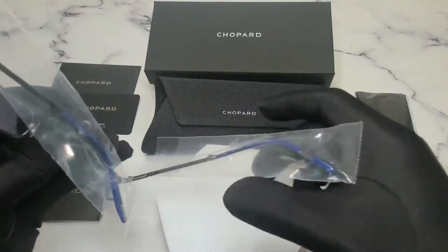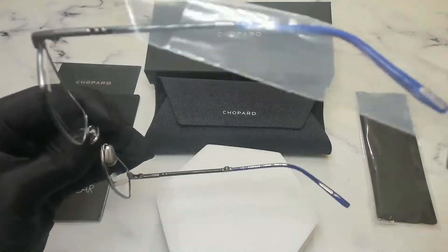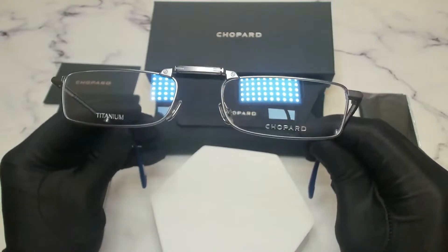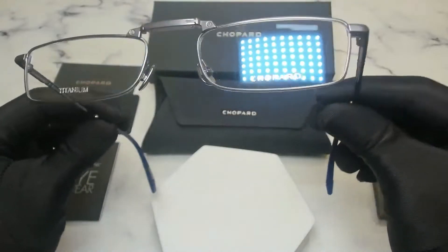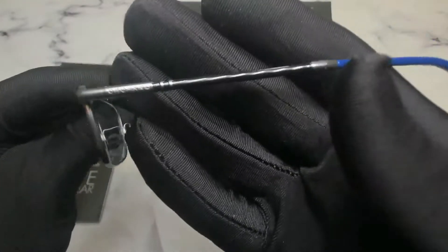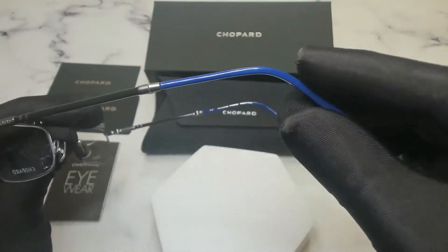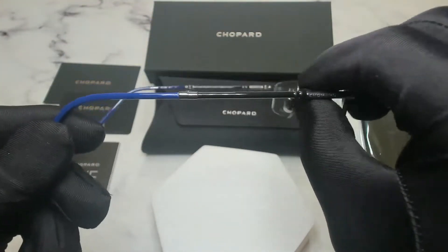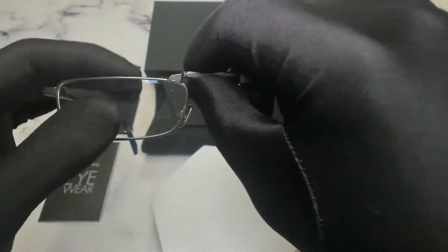On its temples are protective sleeves. These glasses are a rectangular shape. On its temples you'll find the Chopard logo engraved. Its temple tips are blue. These glasses are also 100% foldable.